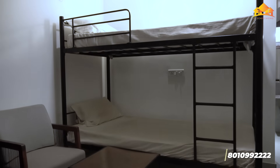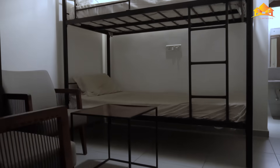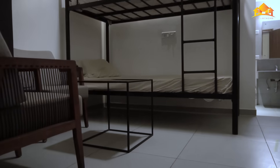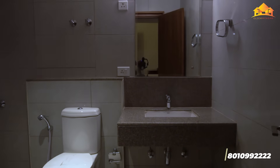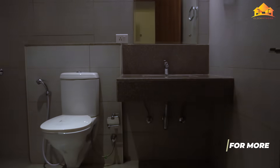Here's the utility space for the servant. This villa consists of a basement, ground floor, first floor and a terrace. Let's have a look at the basement first.